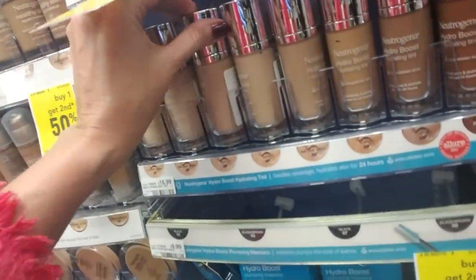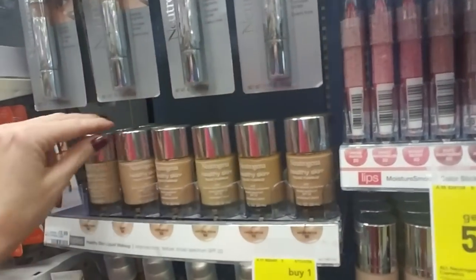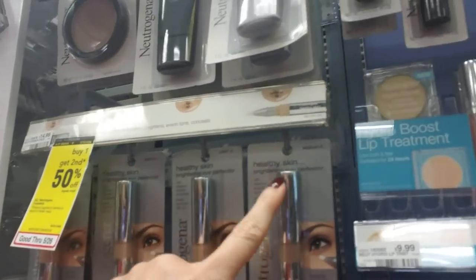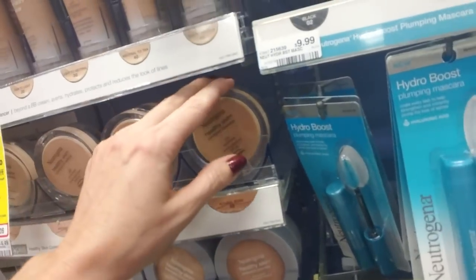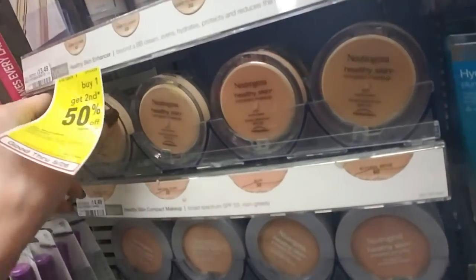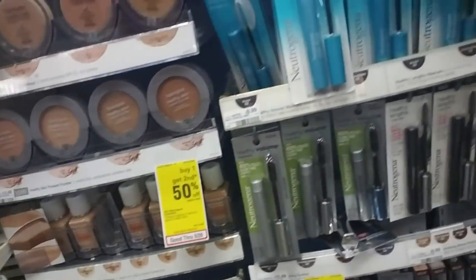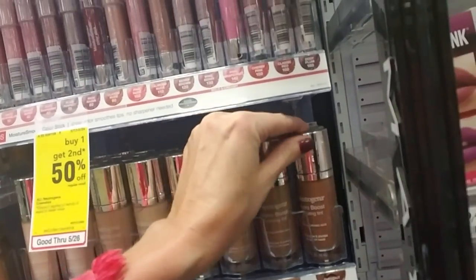And these are all Neutrogena products right here — we have all different kinds of liquid foundations. Brightening Eye Perfectors in different shades: Fair, Buff, Light, and Medium. And we have Pressed Powders — Neutrogena Healthy Skin. Very nice. I have one of these in my desk drawer at work; sometimes when I come back from the gym, I'm a little shiny and that helps take care of it.